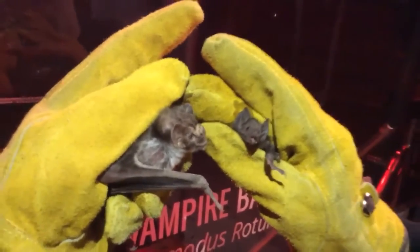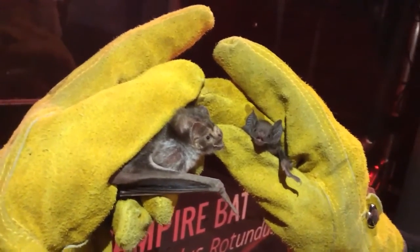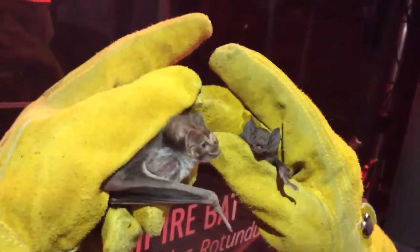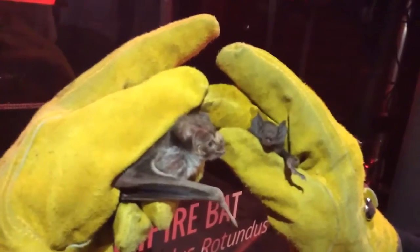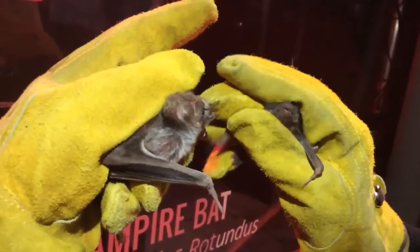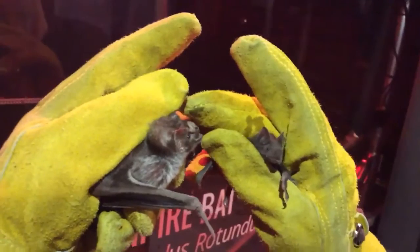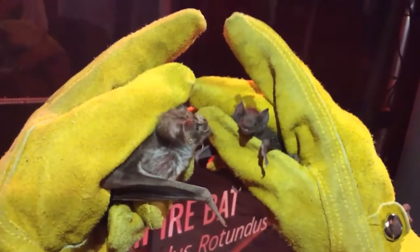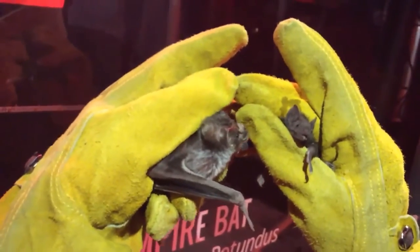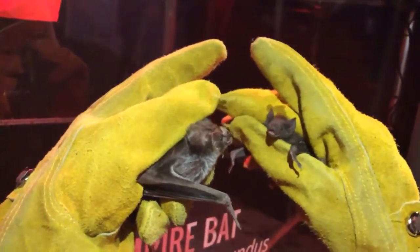The mom vampire bat is a common vampire bat. There are three different species of vampire bats in the world. The common vampire bat — as the name suggests — is pretty common. It is a blood drinker; all vampire bats are blood drinkers. But as babies they drink mom's milk, just like all baby mammals. The mom was cuddling the baby and the baby was nursing from her.